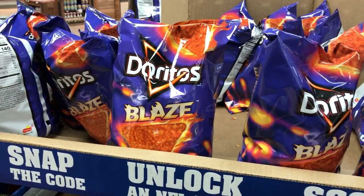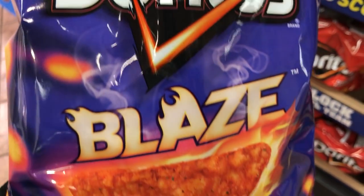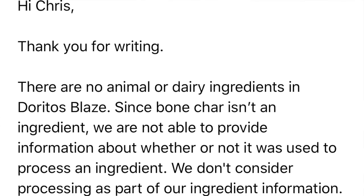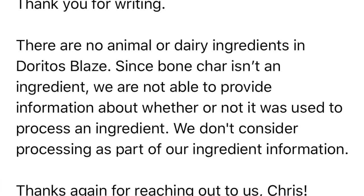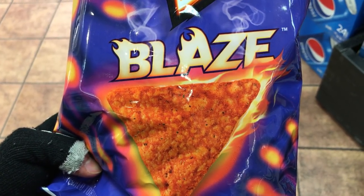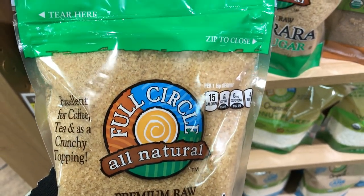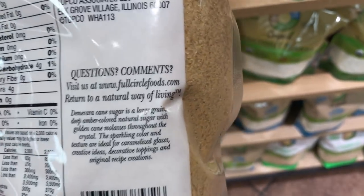I've been hearing a lot about these new Blaze flavored Doritos, which are said to be vegan. So I emailed the company and they confirmed there are no animal ingredients. However, when I asked about the sugar, they couldn't give me a clear answer. I gave them a call and they said they buy their sugar from several different sources, which complicates it — some batches may not be processed through bone char, and some may be, with no way to tell. So personally, I would stay away from these. Here's the Full Circle all natural raw sugar — it's not processed through bone char, it is vegan, and I believe this is the Price Chopper brand.